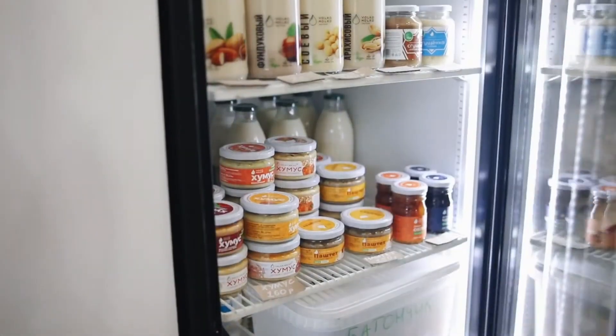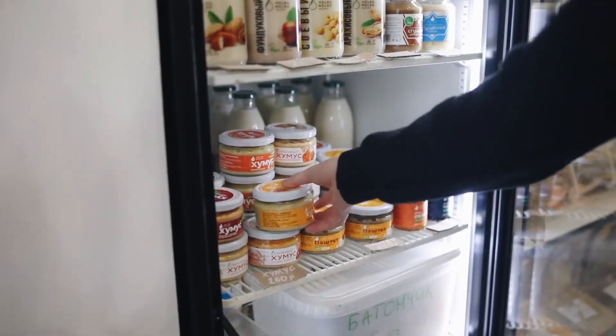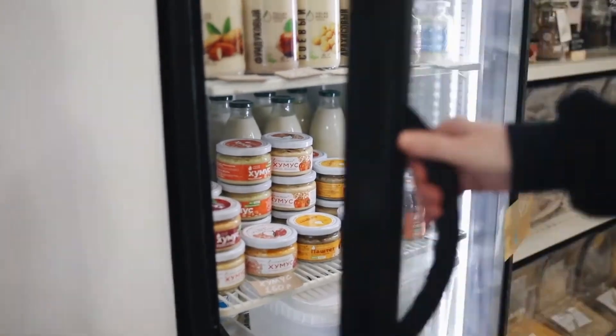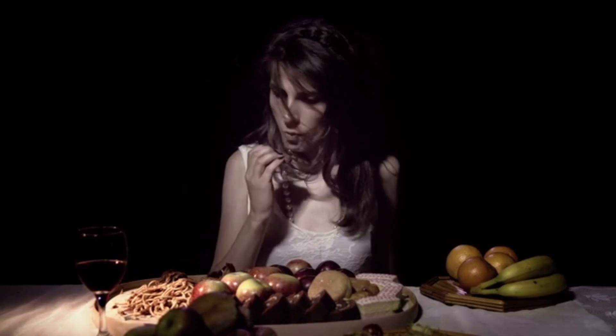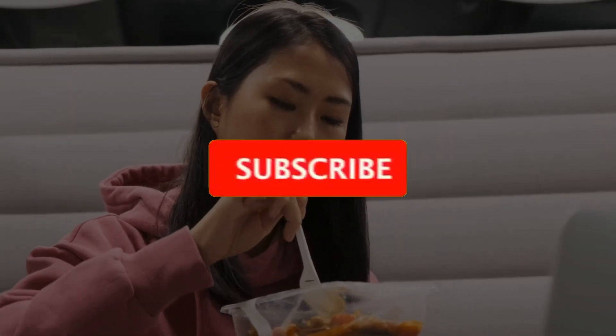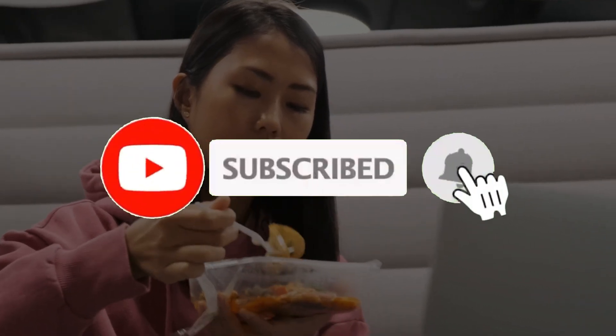By keeping these keto-friendly foods in your fridge, you can ensure that you will always have nutritious options on hand to support your keto lifestyle. Happy keto eating! Don't forget to like and subscribe to our channel so that you can get more informative videos in the future.